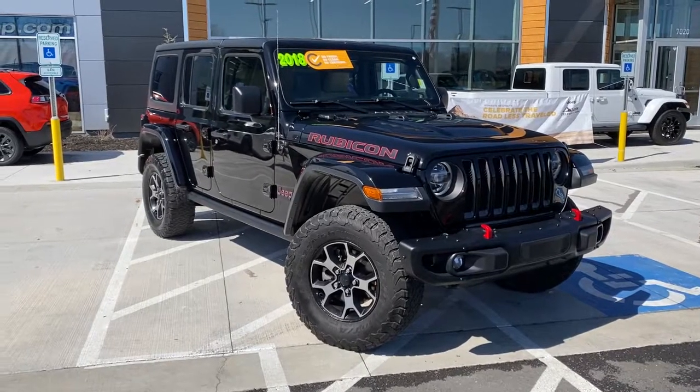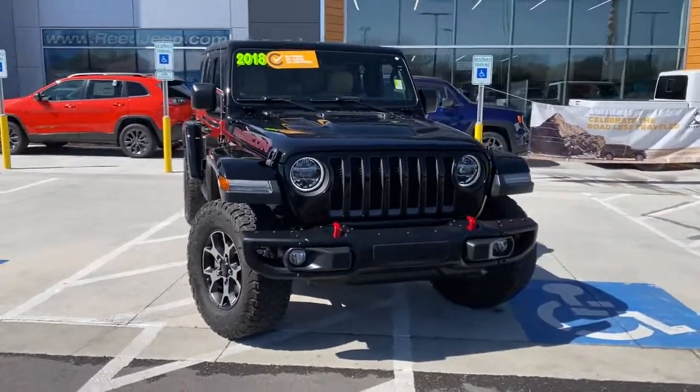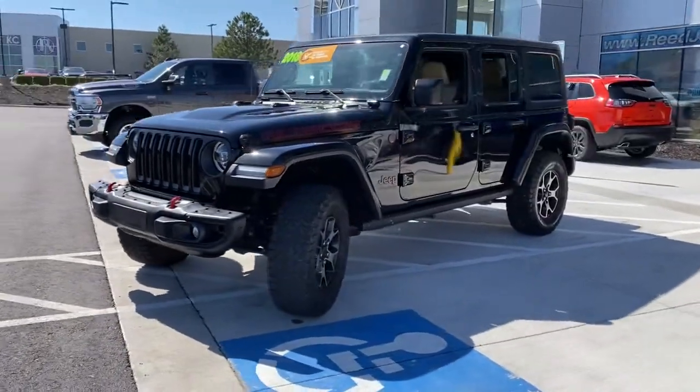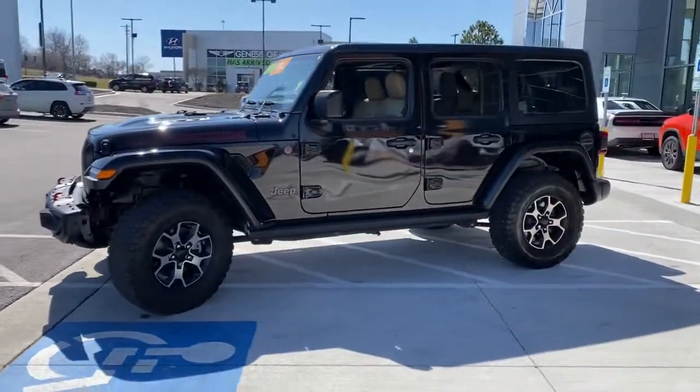You'll have love at first sight with the 2018 Jeep Wrangler. With less than 40,000 miles on the odometer, this vehicle provides excellent value.